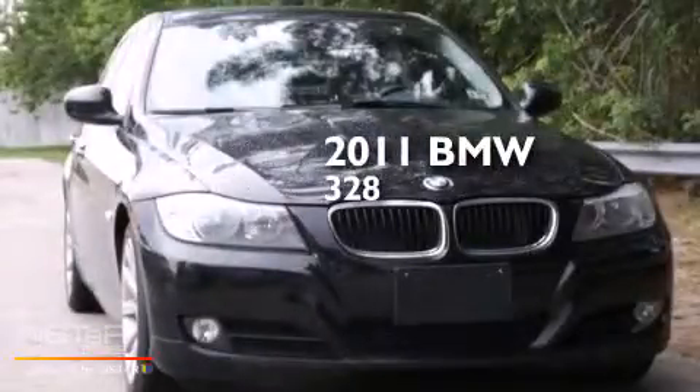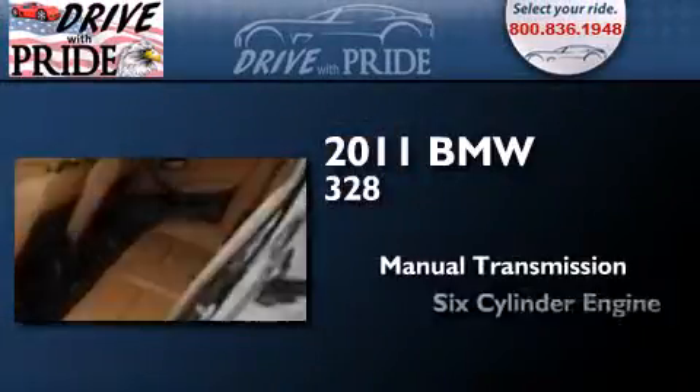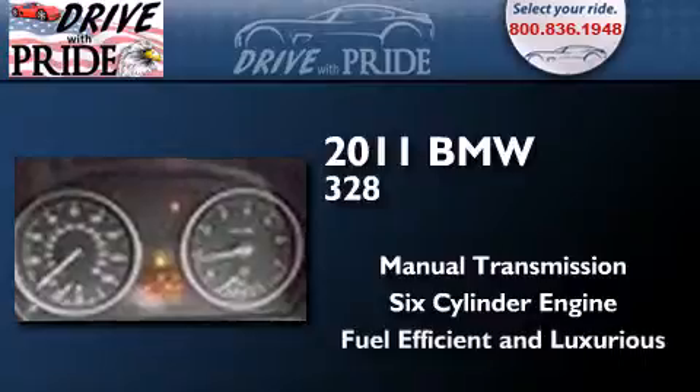This is a 2011 BMW 328. This car has a manual transmission and a six-cylinder engine. Its top features include a navigation system, a multi-link rear suspension, traction control and stability control systems, alloy wheels, and a tire pressure monitoring system. The following features are also included.